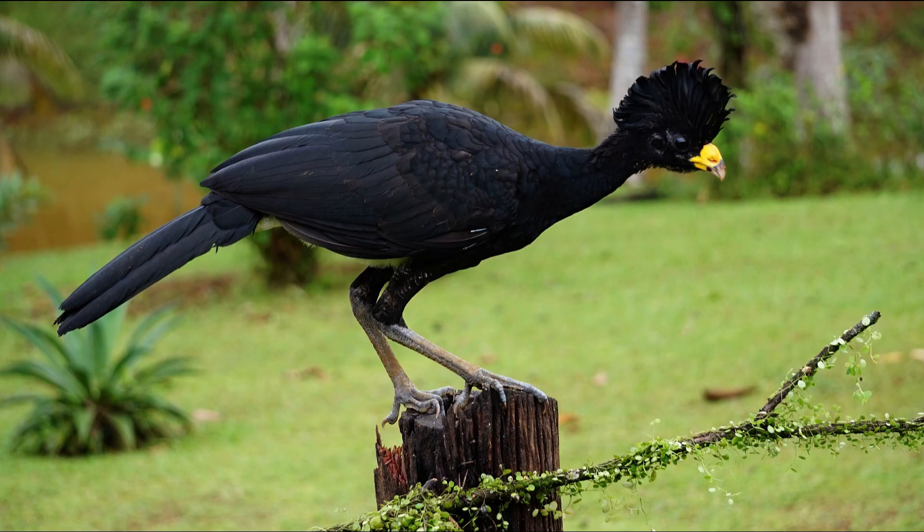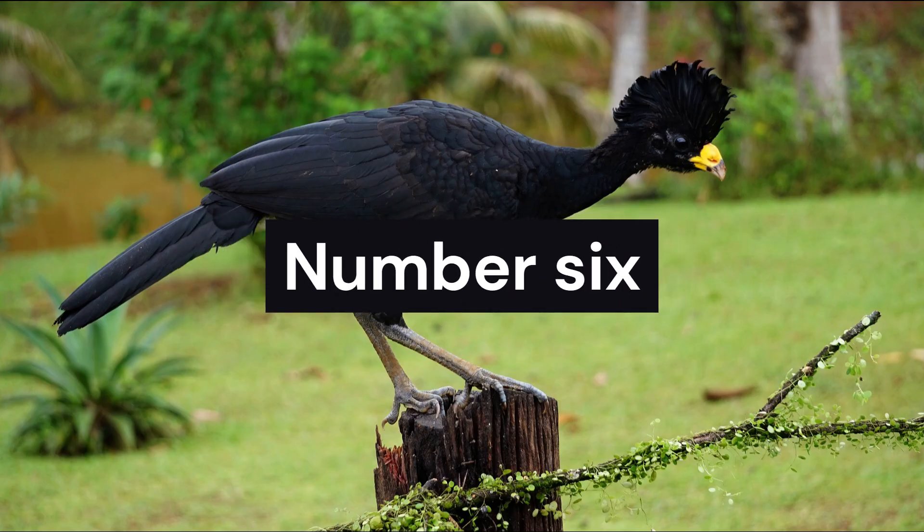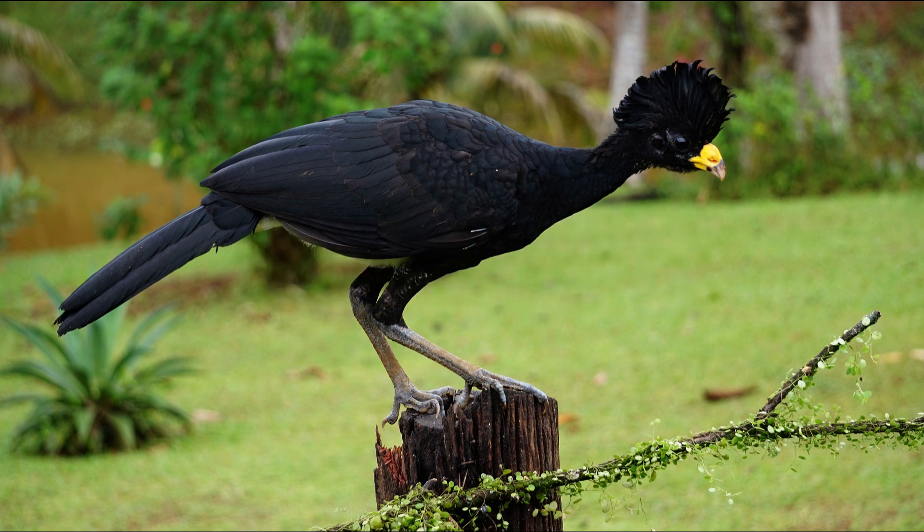Our journey takes us to the heart of the rainforest, where we encounter the impressive great Curacao. With its striking appearance and unique crests, this bird stands as a testament to Costa Rica's rich biodiversity. Listen closely as it emits distinct calls, echoing through the trees.